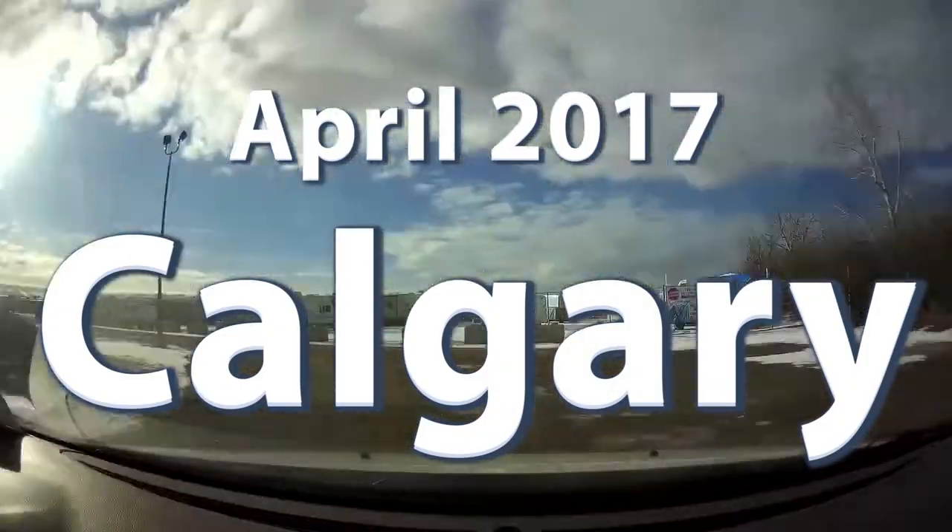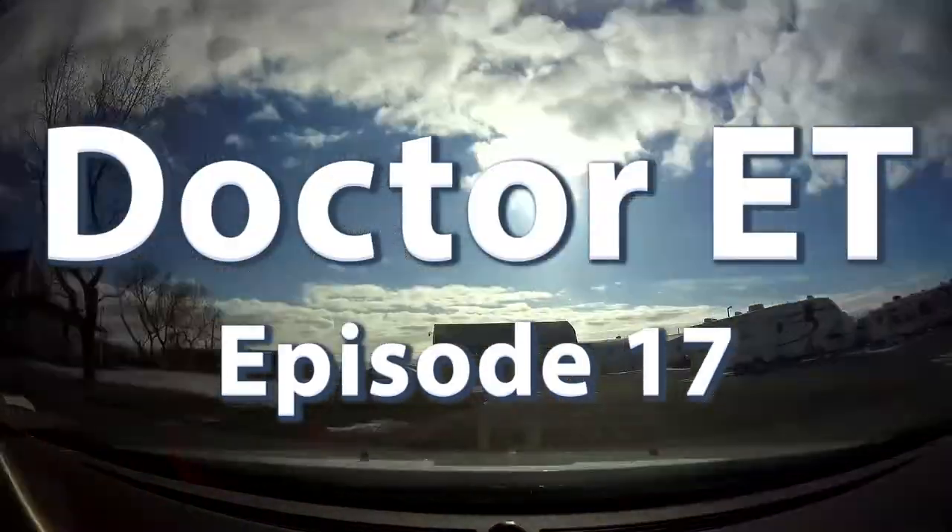It's RV Repair Day. It is minus 4 today. It snowed yesterday so there's a little bit of snow everywhere, but today we're going to try to do some repairs and to do a little bit of cleanup in the RV.